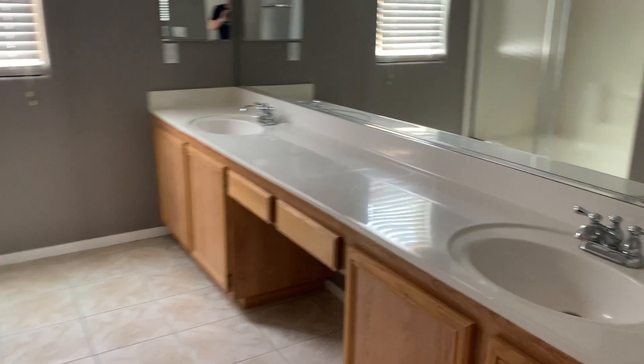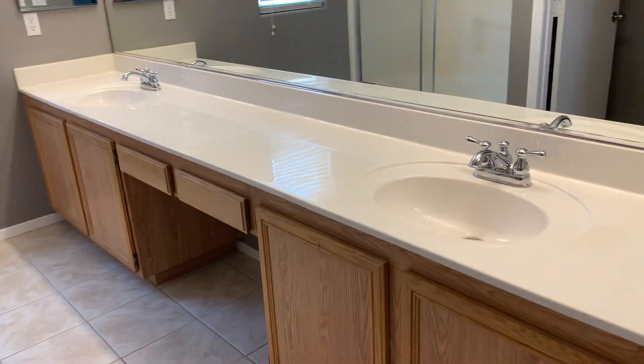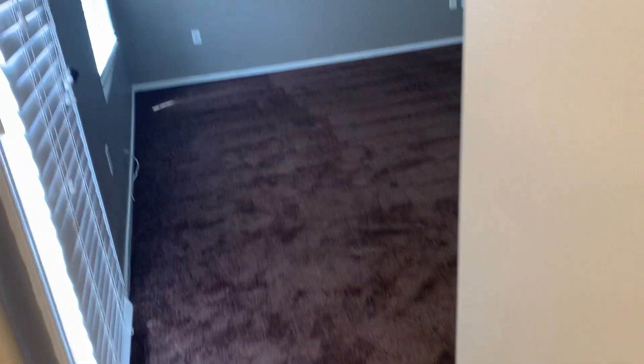Here's the bathroom. It's got dual sinks — it's a pretty long countertop, very roomy for a couple people to get ready. Here's the shower. We just had our cleaners come in and do a deep cleaning. That tub is certainly usable if you want to take baths. Just a toilet water closet, and a pretty good size walk-in closet here in the master.